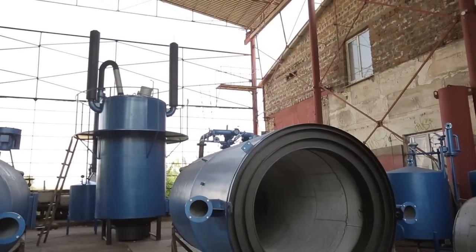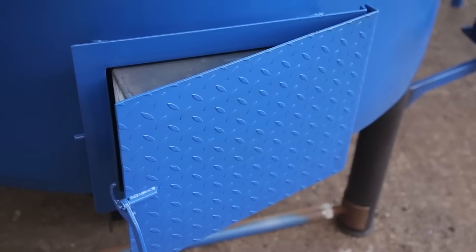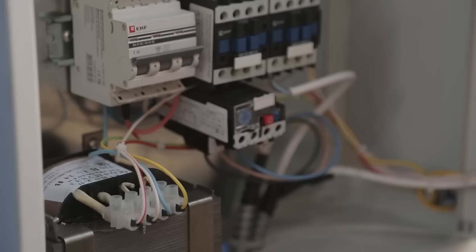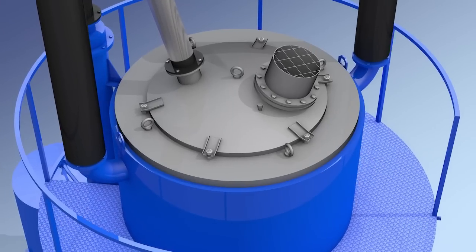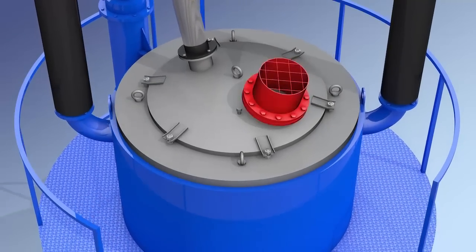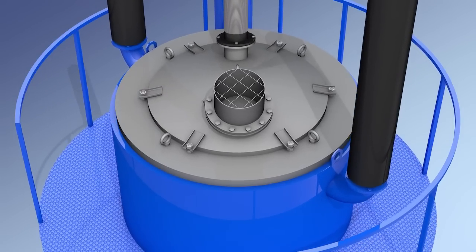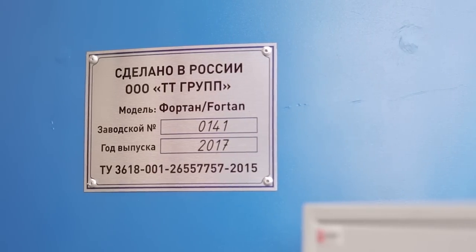The control for the working process and ending of the Pyrolysis process is carried out under the technological parameters of temperature and pressure. According to the manual, all technological parameters are monitored and controlled from the operator's control panel. The Fortan plant is equipped with an explosion-proof valve and the system of emergency gas relief, which, in the event of a malfunction, will exclude the possibility of damage to equipment and health of maintenance staff.